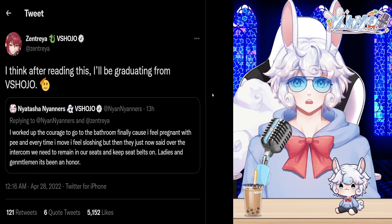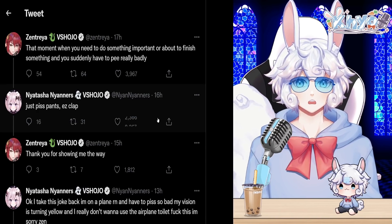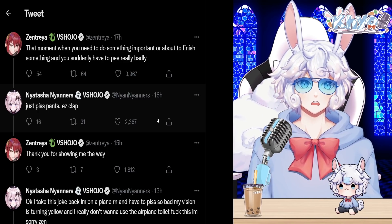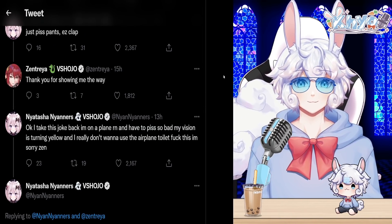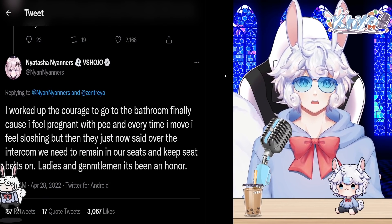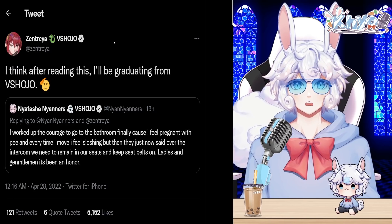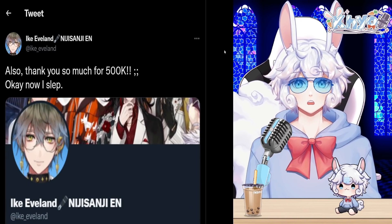Zentrea from VShojo jokingly said 'I think after reading this I'll be graduating from VShojo,' quote-retweeting a thread she and Nyanners were having. Zentrea tweeted about that moment when you suddenly have to pee really bad. Nyanners replied 'just pee pants, easy clap.' Zentrea then said she was on a plane, vision turning yellow, not wanting to use the airplane toilet. She finally worked up the courage but then the intercom announced everyone must remain seated with seatbelts on. 'Ladies and gentlemen, it's been an honor.'